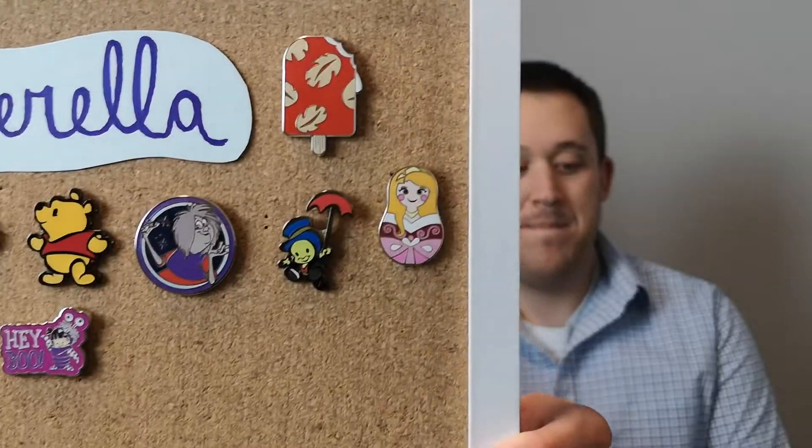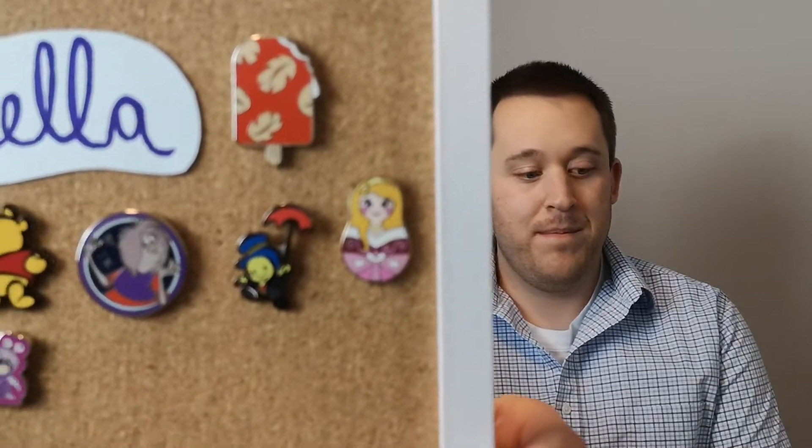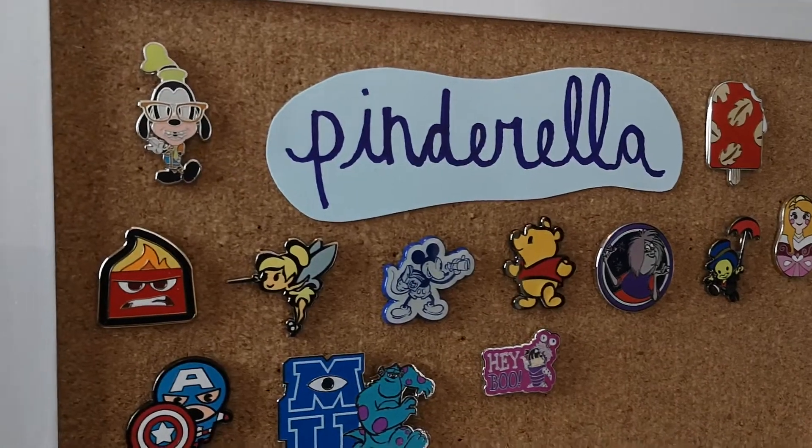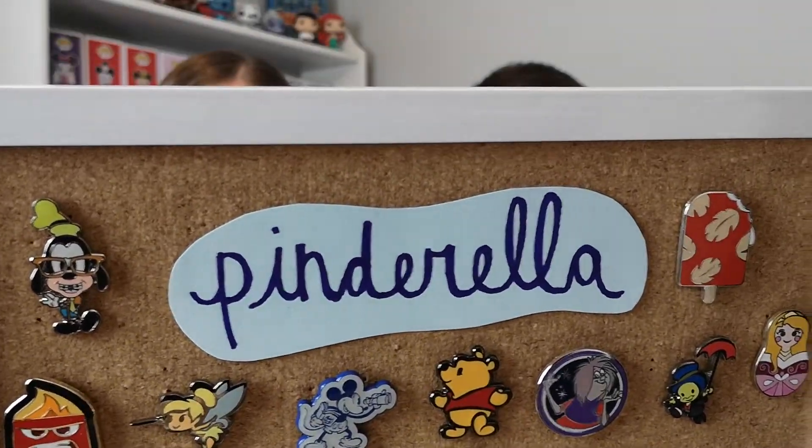We rehearsed that before sitting down and then it all just slipped from my brain. Anyways, we have our cork boards here. So I'll show you Pinderella — this is what we've received so far. We only talked about Magic Launch Bay, but we do have a second advent calendar from a seller on Facebook named Pinderella. These are all just mystery bags, booster packs, and authentic hidden Mickeys.